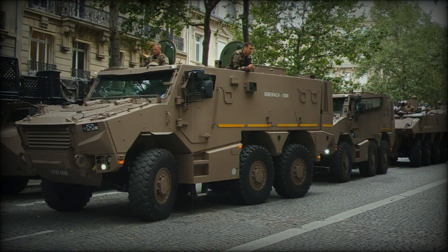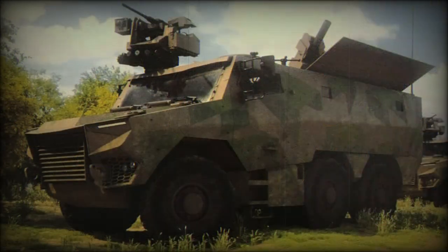Since the early 2000s, the French Army was looking for a VAB replacement. This old armored personnel carrier has a 4x4 configuration and has been operational since 1976. The new armored vehicle was developed by a temporary consortium of French companies comprising Nexter Systems, Renault Trucks Defense, and Thales. Development commenced in 2011.